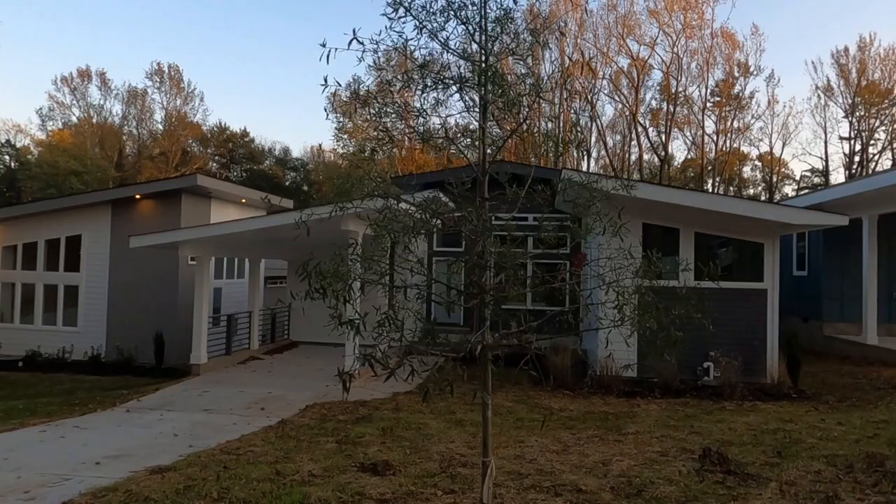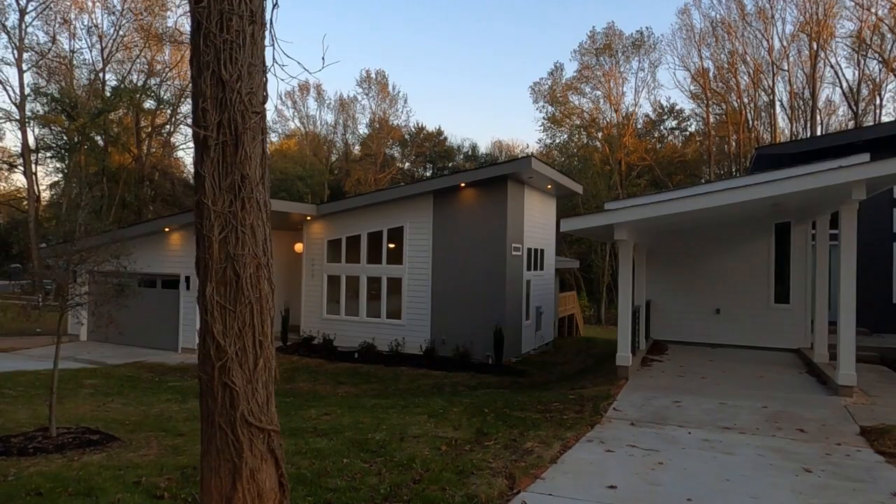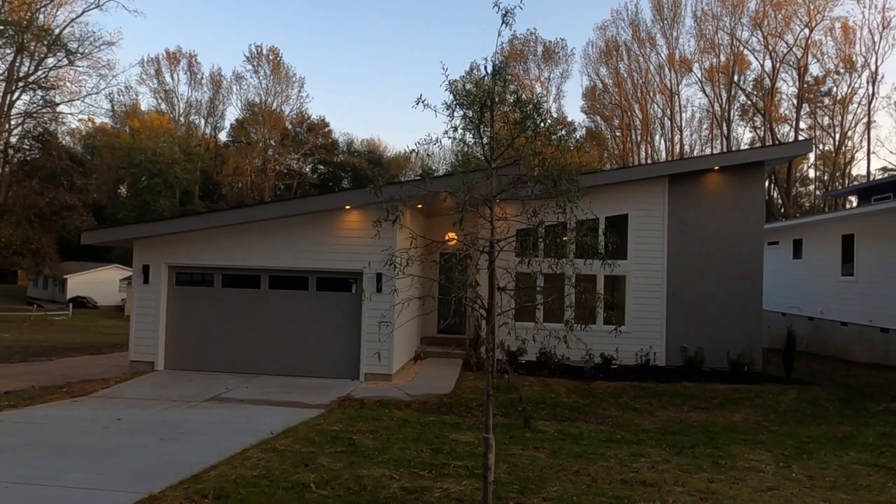I always encourage you not to call the number on the sign or on Realtor.com. Just look at that style — the pictures don't really do it justice, this is magnificent. They call this mid-century modern. We're going to tour this one right here at 1912 Lake Dell. It's for sale for about five and a quarter — three bedrooms, two full baths and a half bath. Do you like the roof lines? I sure do.